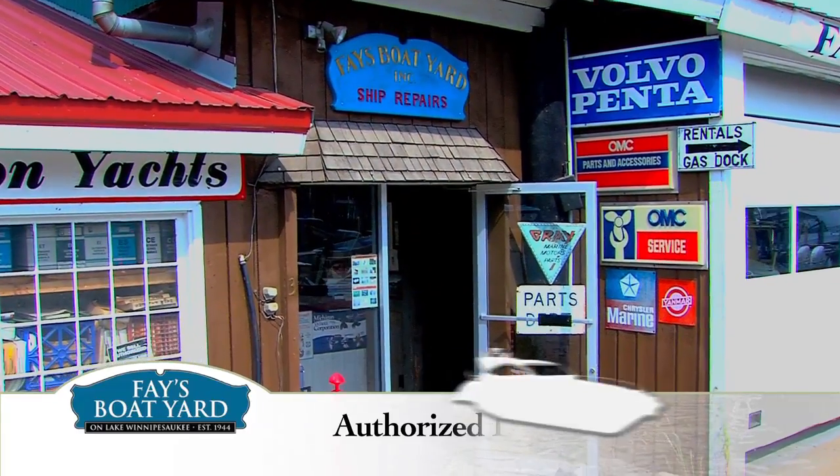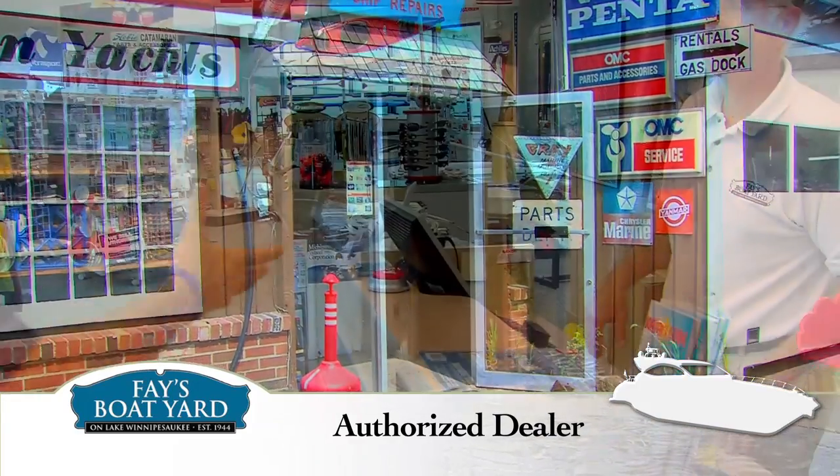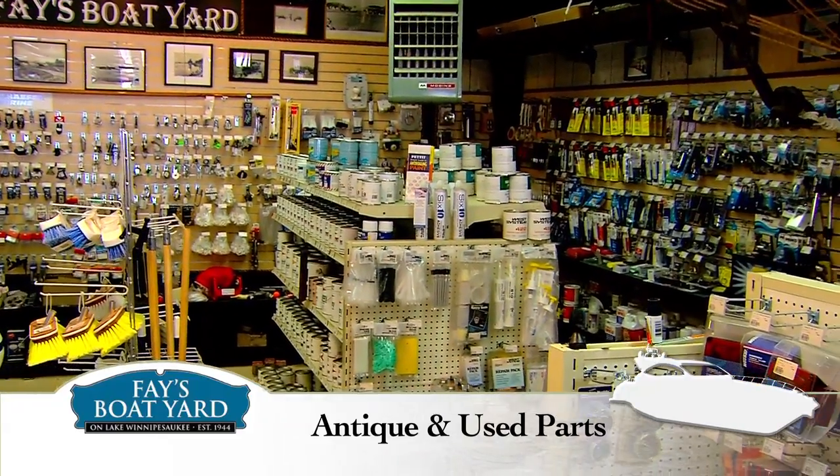We are an authorized dealer for Volvo Penta, OMC, Evinrude, Johnson, and Yanmar parts and repairs for your powerboat. Plus, we have a unique inventory of hard-to-find antique and used parts.